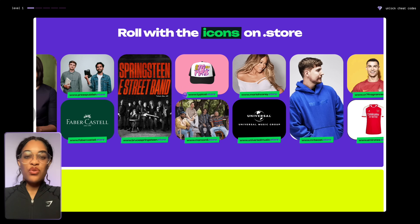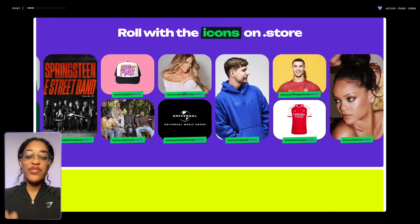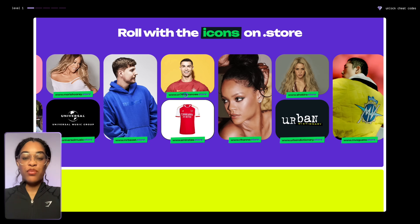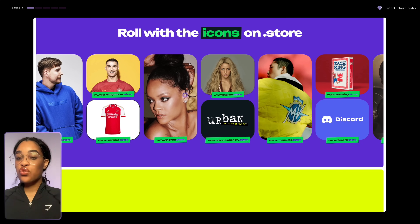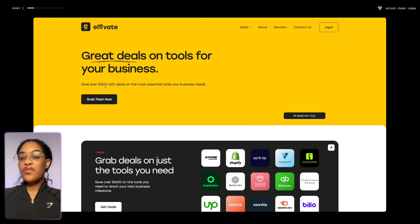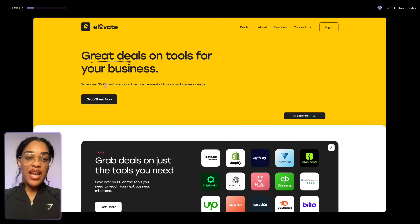It's also cool because people like Michelle Obama, Mariah Carey, and Mr. Beast all have their .store domains because they see how much of a benefit it is when you are selling. People come and they're like, 'all right, this is not just a regular website — this is a store and I know that I'm going to be buying from a store.'